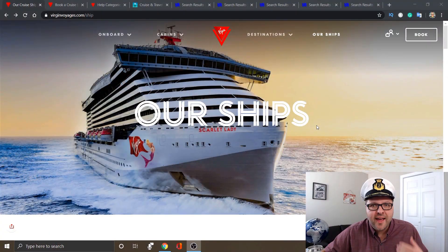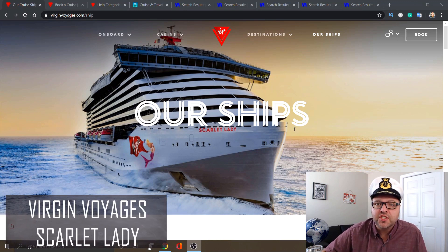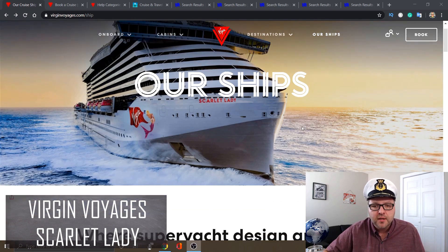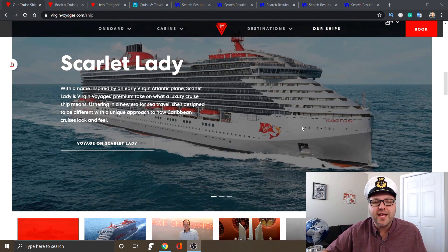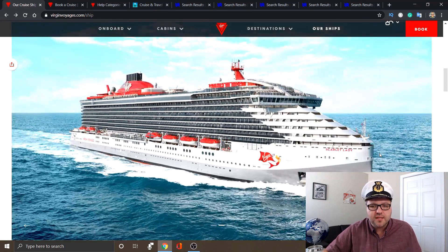Let's get right into the Scarlet Lady and head on over to my desktop. This is Virgin Voyages — you can check them out at VirginVoyages.com. The Scarlet Lady is the new ship that is coming. She is a beauty and they say this ship is a premium take on luxury cruises — it's a yacht-style ship. Let's have a look at some of the photos.